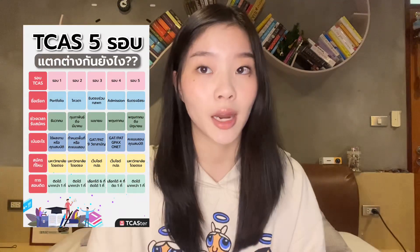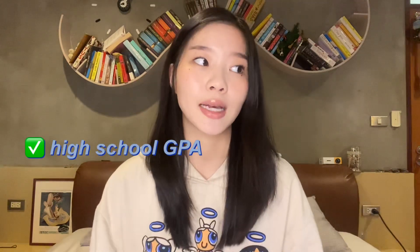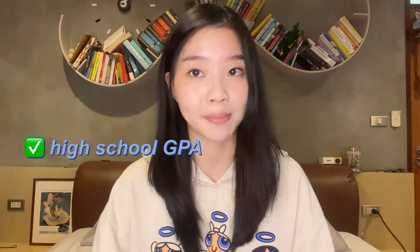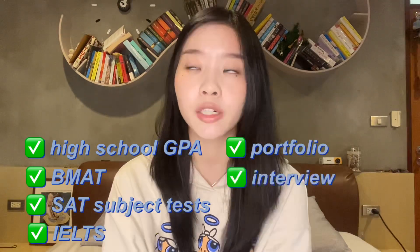I am a medical student at the Faculty of Medicine Ramathibodi Hospital, currently in year two. In most schools in Thailand, admission is divided into five rounds. I got in through round one, the portfolio round, which requires high school grades, external exam scores like BMAT, SAT, and IELTS, and interviews are a very big part of this round.